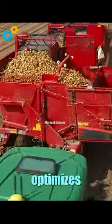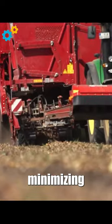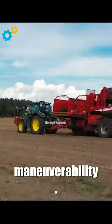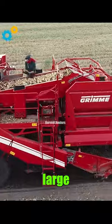The harvester's intelligent control system optimizes cutting height and depth, minimizing crop waste and ensuring maximum yield. Its trail design provides excellent maneuverability, making it suitable for both large and small fields.